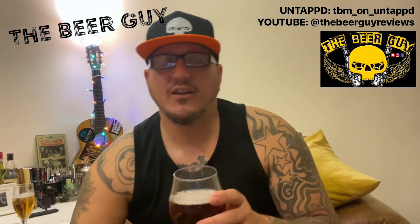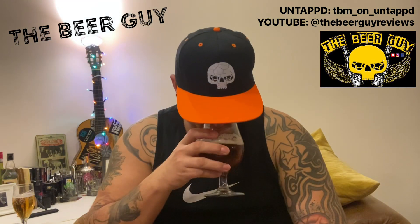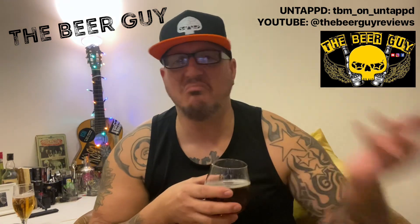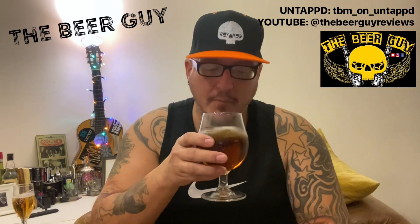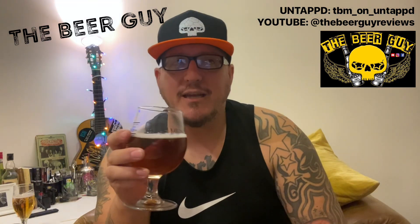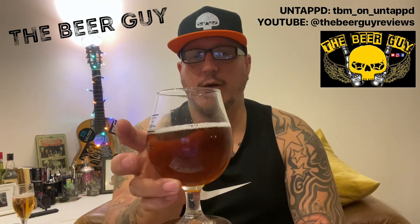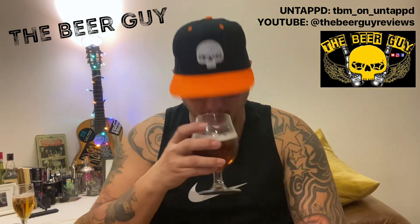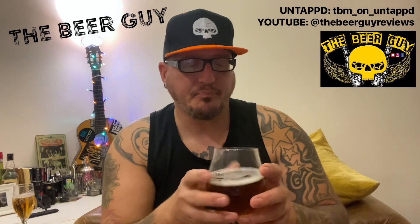I think it's like a rum type thing — probably done in rum casks or something. It definitely has a sort of sweet smokiness to it. The head's died down quite quickly, so maybe it isn't quite as carbonated as I thought. Yeah, definitely a smokiness. Let's give it a taste.